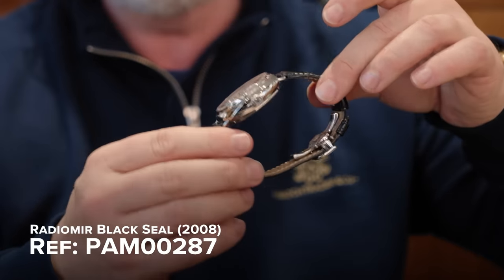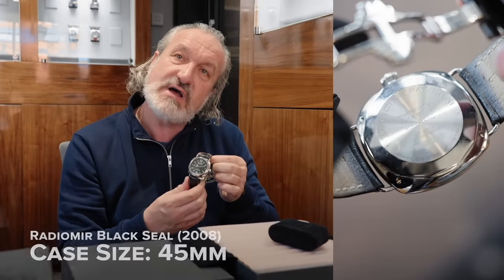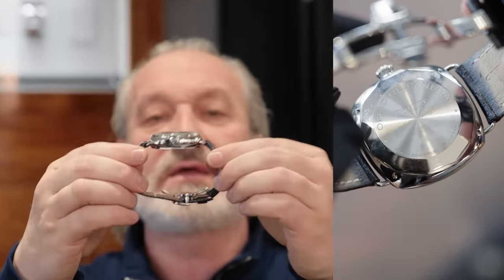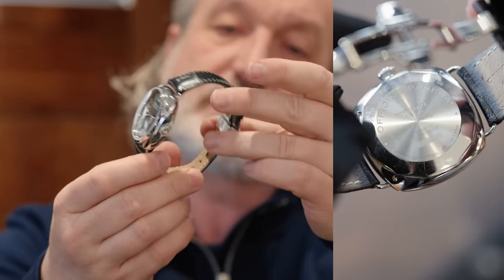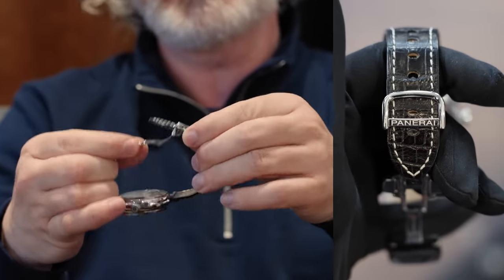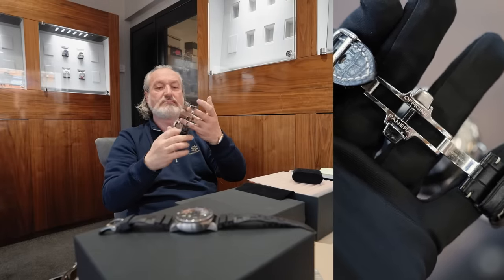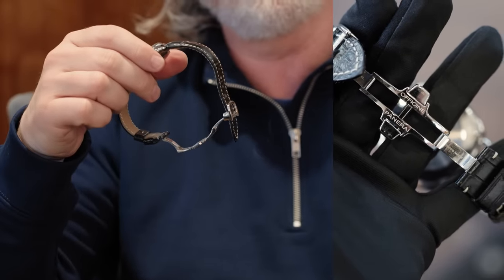Back to the job in hand. Exceptional condition, very, very lightly worn. It's slightly oversized, Harry, than the normal Radomir. Again, quite a thick case. And somebody, when they ordered it, paid extra to have the deployment put on. So that is not standard. It's got deploying clasps — pin buckles are personal choice. Do you want just an outright sale or would you like to consign them?